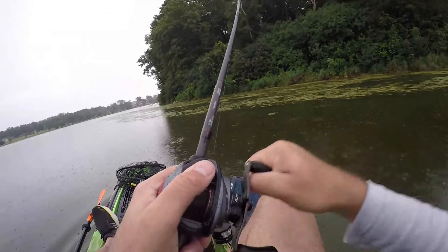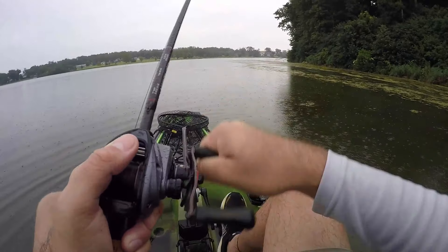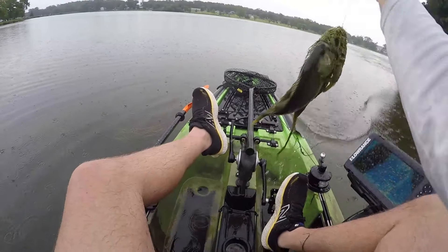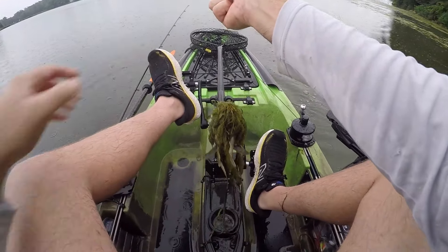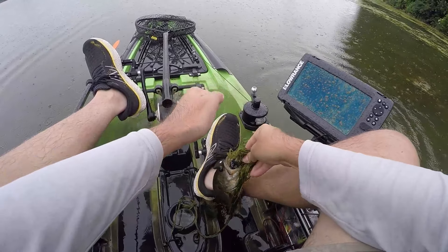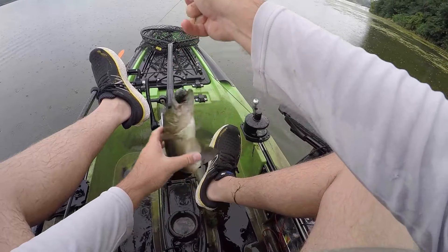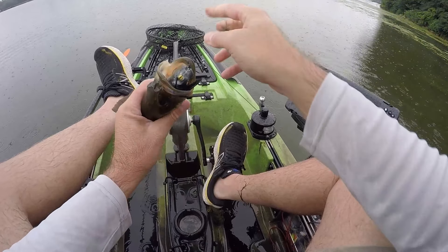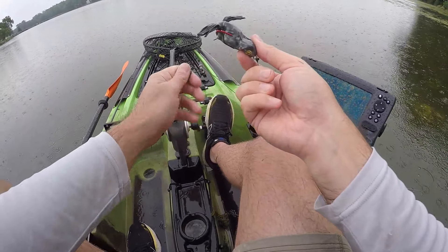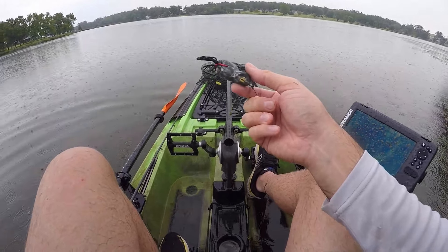There we go — another one in the grass! Frog fishing in the rain — you know it's a good time when you catch a frog fish even though I'm completely drenched with no rain gear. Ill-prepared Debo. But hey — frogging in the rain around the edge of grass, and so far they are getting this thing completely smoked. Another dude on the frog — I love catching frog fish.